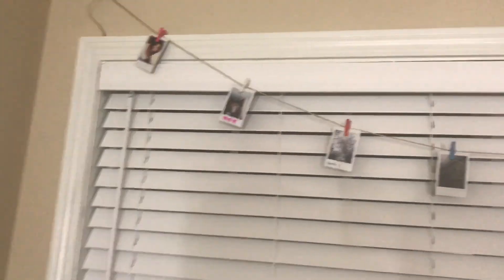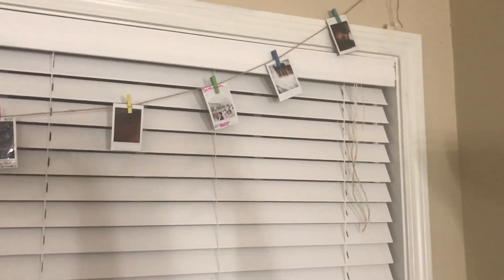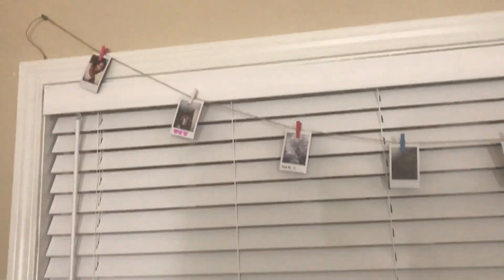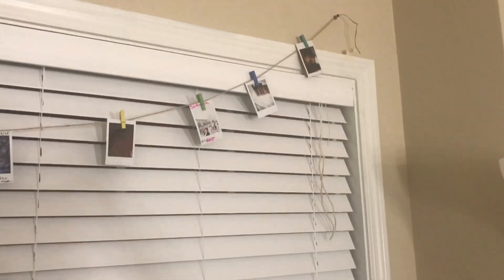I'm editing the video right now, but over my window I hung up this string of my Polaroids. I'll go more in depth with it in my Polaroid collection, but these are just my favorite Polaroids and I decided to hang them up on my window. It low-key makes me seem a little artsy when I'm really not.